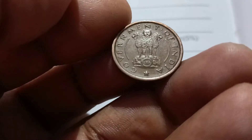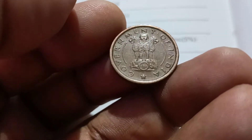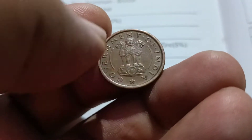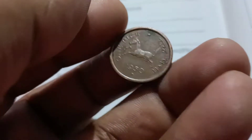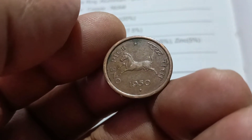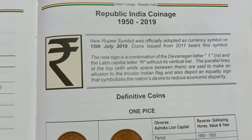This is about 1 Paise coins in India. We want to talk about 1 Paise coins from the British Coin Age. They will also talk about 1 Paise coins in Ottawa. 1 Paise coins in India and in link.